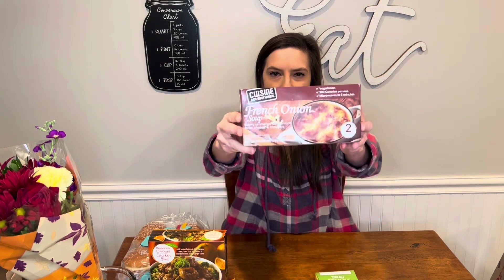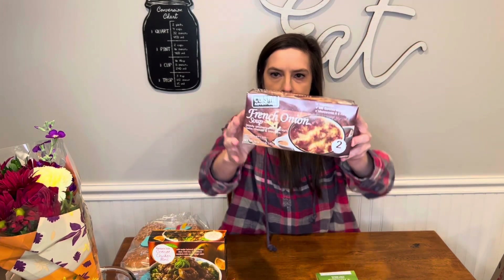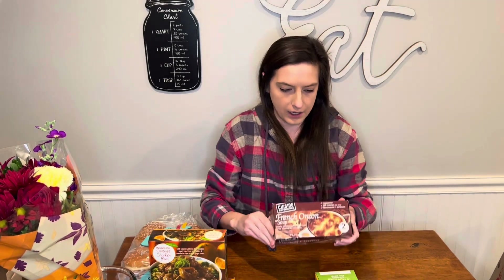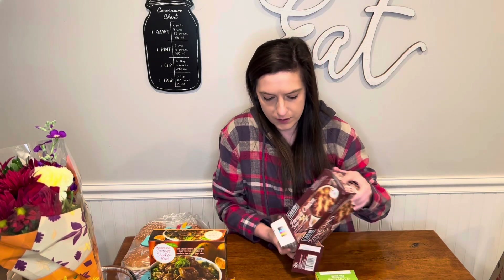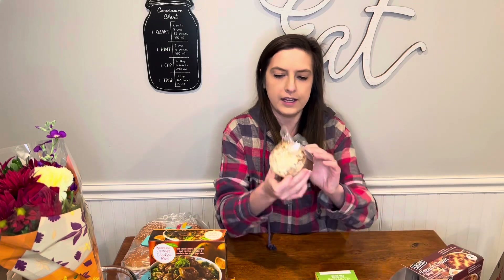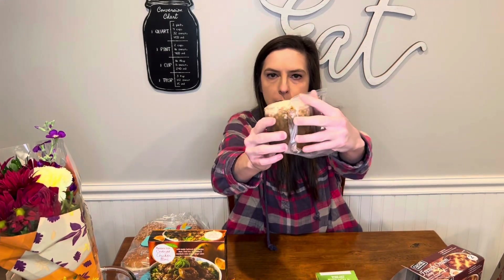This is something I used to get all the time — these french onion soups. They are super good. I just do them in the microwave. There are directions about how to do them in the oven, but they're just like these little cubes and you put them in a bowl in the microwave for a few minutes and you have yourself some french onion soup.